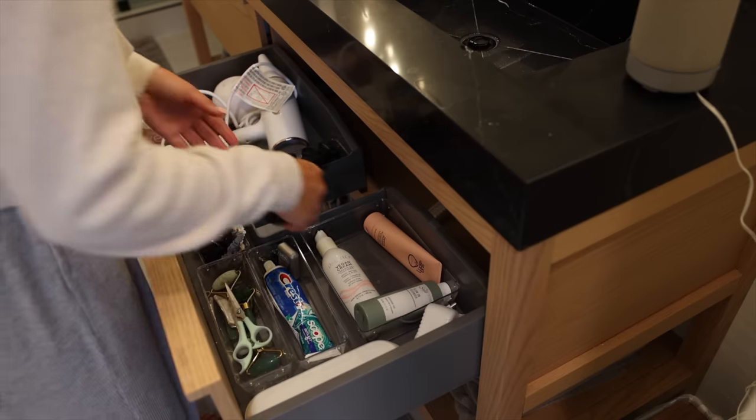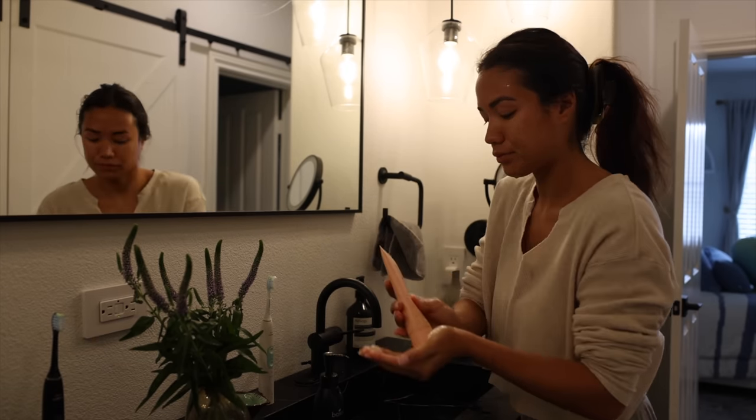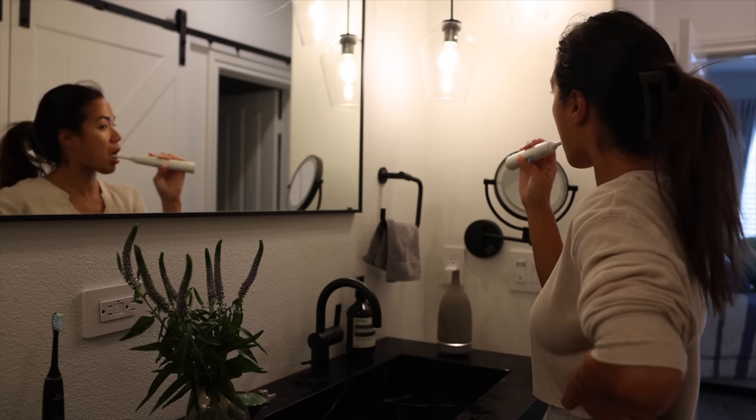And to help myself wake up, I splash my face with some cold water and then gently massage a cleanser into my face, followed with an exfoliating scrub. Then I brush my teeth to instantly feel refreshed.